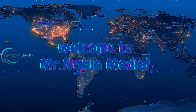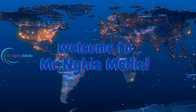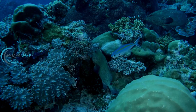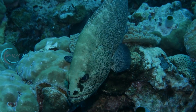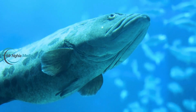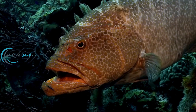Hello everyone, welcome to Mr. Nia Media. Today, we're diving into one of Asia's largest grouper farms, where cutting-edge technology and unique secrets are applied to raise and breed groupers on a massive scale. This is a fantastic opportunity to learn about world-class aquaculture techniques and discover the immense potential of this industry. Let's explore and learn together with Mr. Nia Media.